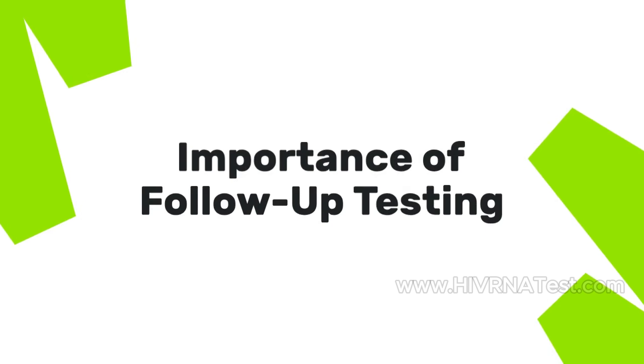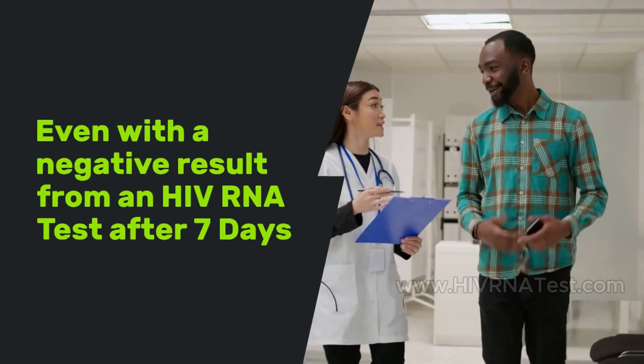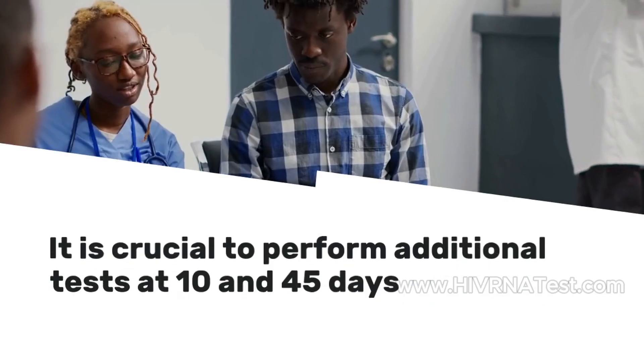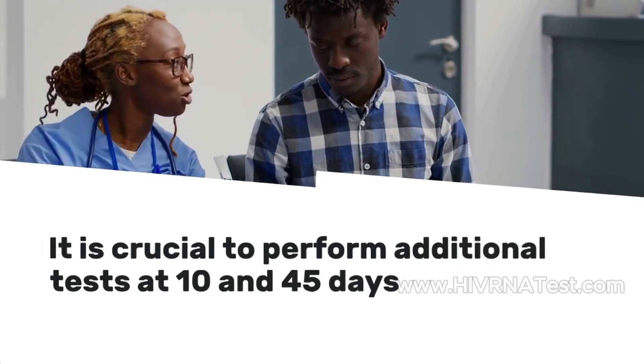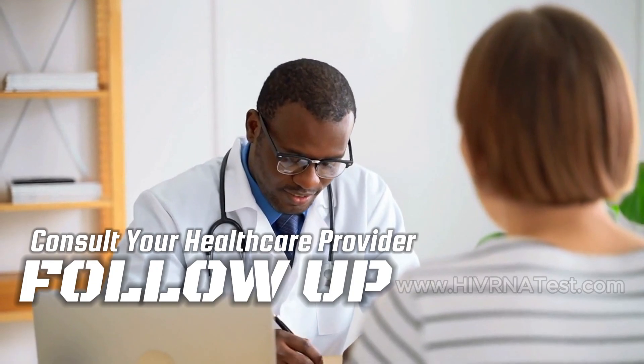Importance of follow-up testing: Even with a negative result from an HIV RNA test after 7 days, it is crucial to perform additional tests at 10 to 45 days post-exposure to ensure accuracy. Consult your healthcare provider about potential follow-up tests for comprehensive assessment and care.